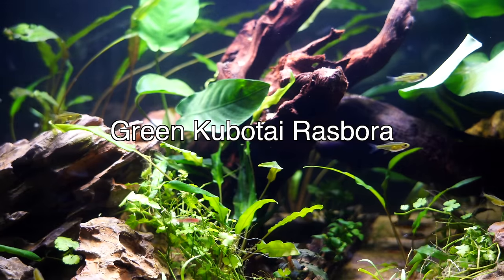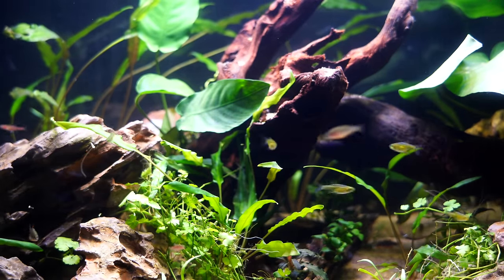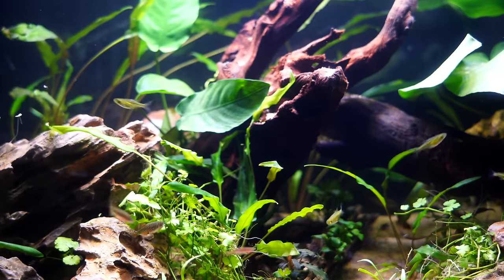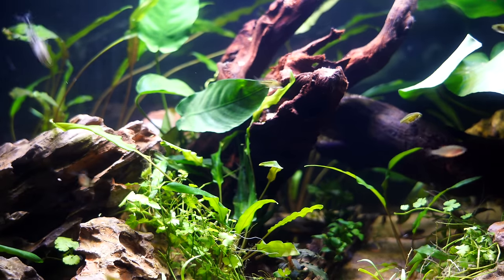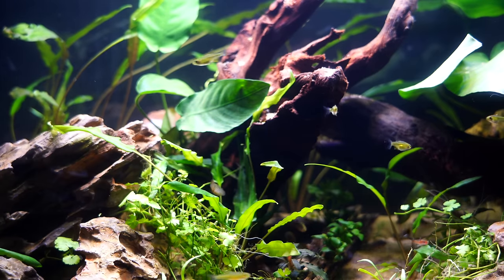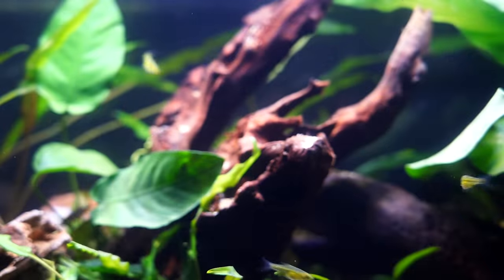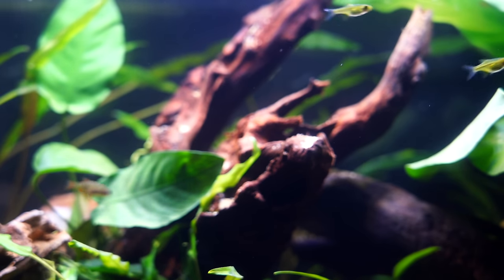We're going to recommend a fair number of rasboras since we're trying to maximize your success keeping fish and shrimp together. Another rasbora to consider is the Green Kubotai Rasbora — one I absolutely love. It's one of the larger rasboras we'll recommend, but it develops a really beautiful lime-green color that adds a lot to the tank. Like many rasboras, they like to school or shoal together and keep a nice tight group.